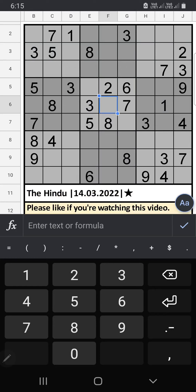Welcome to Eskeven Sudoku. Thank you for joining my channel and welcome to all new members. It helps my channel if you like my videos. I am going to solve Hindu Newspaper Sudoku Basal on March 14, 2022 — One Star Sudoku.